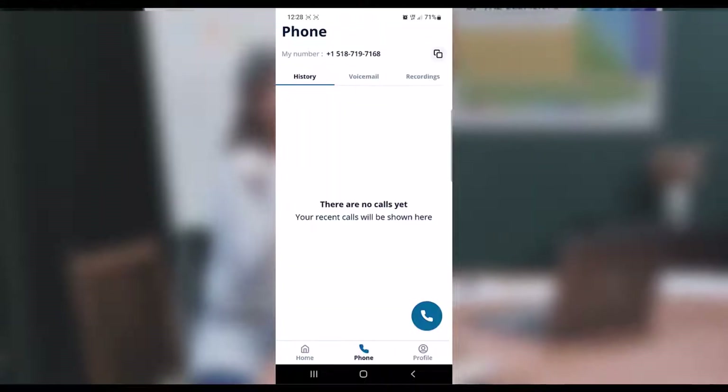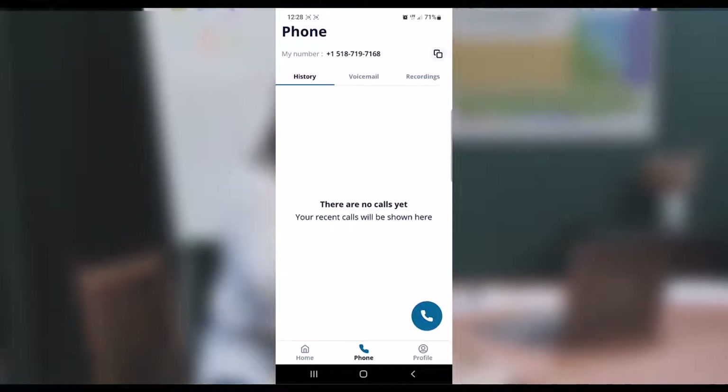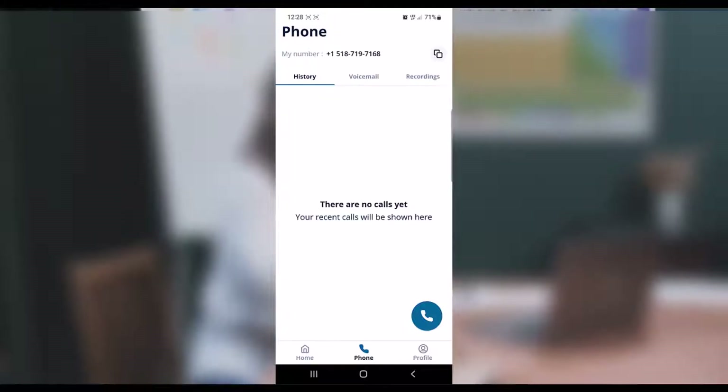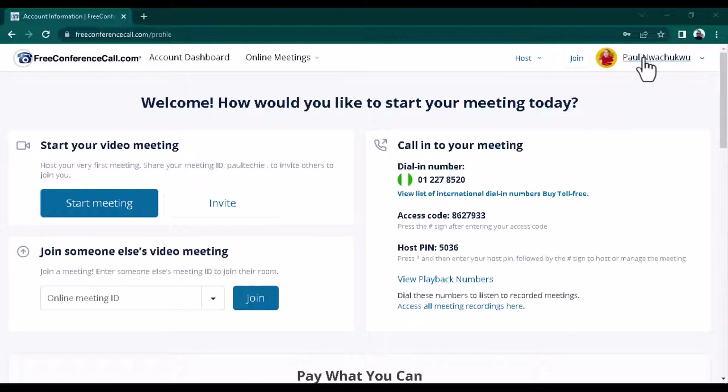On the phone tab, you can also use it to make calls, so people can call you using that number. If you want a dedicated number just for yourself, you can pay about four dollars every month and they'll give you a custom phone number — just one number for you alone. You can use that number to make calls, receive calls, and do anything you want with it.